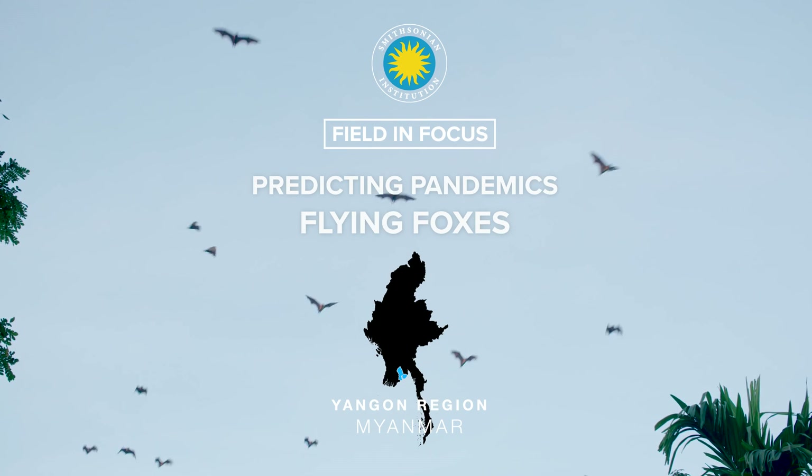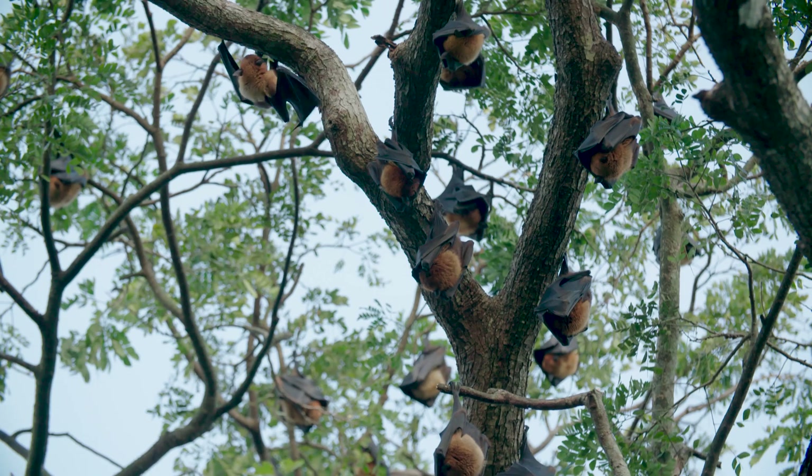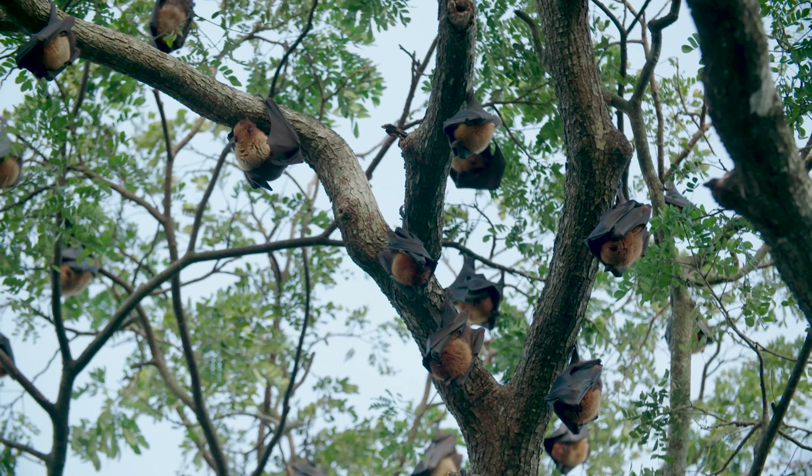Fruit bats are beautiful, beautiful animals. Watching them fly through the air is amazing. They're so graceful. They're amazing in terms of seed dispersal.